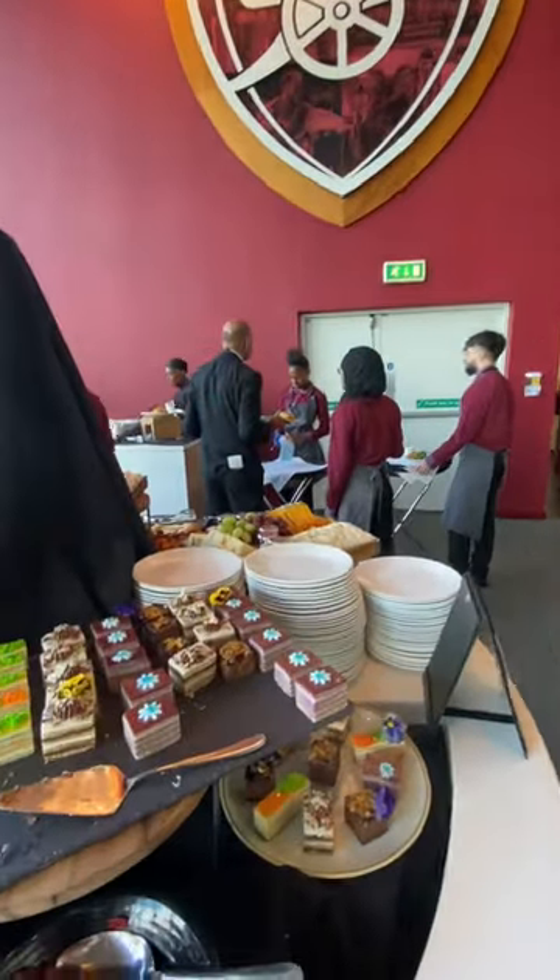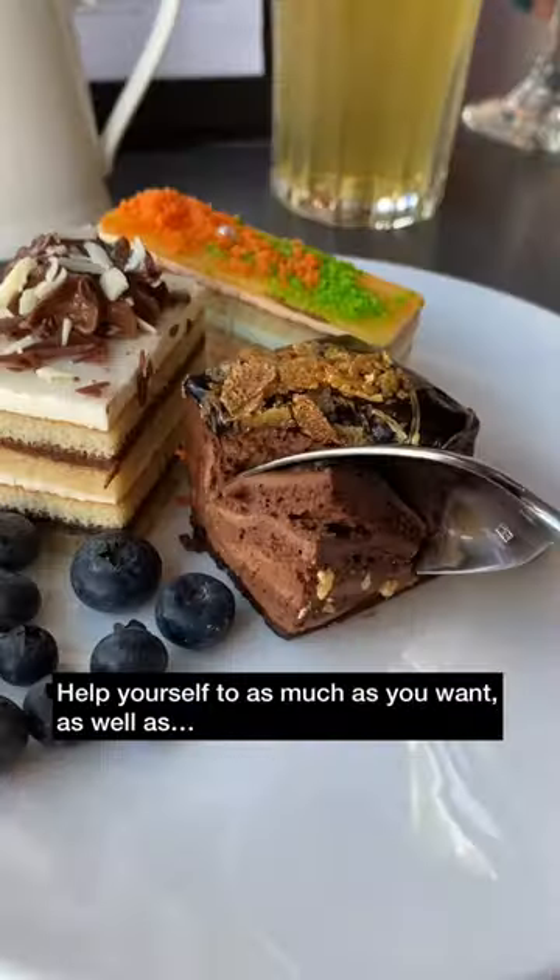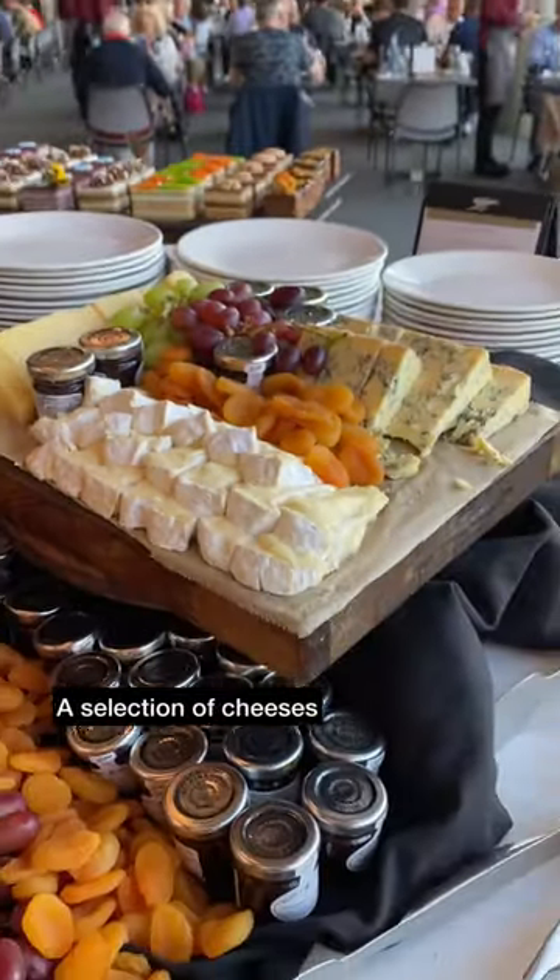Once you've finished your main course there is a good selection of desserts and it's a case of going up and helping yourself. The restaurant is only open before the match so make sure to make use of all of the food on offer.